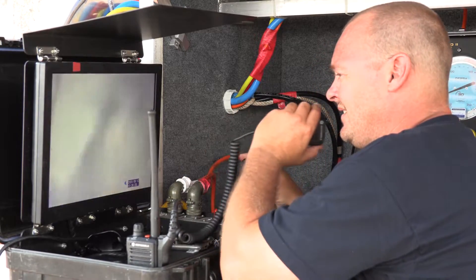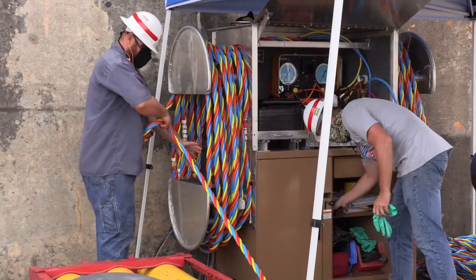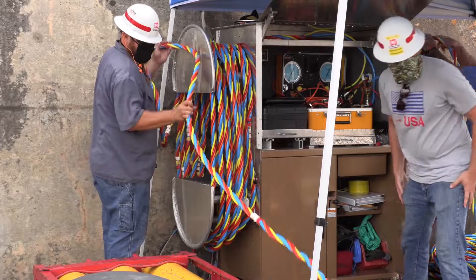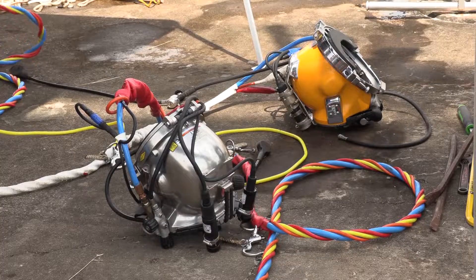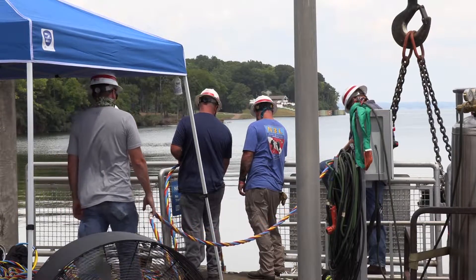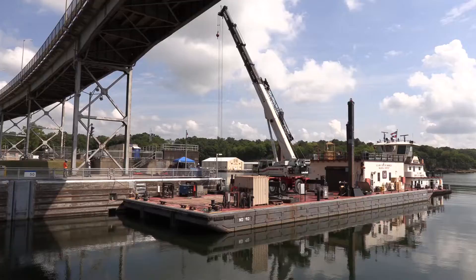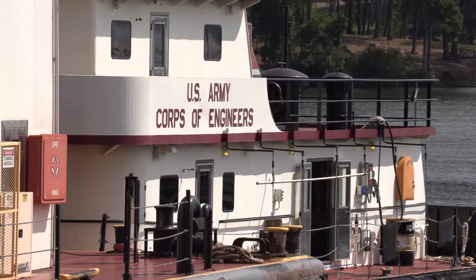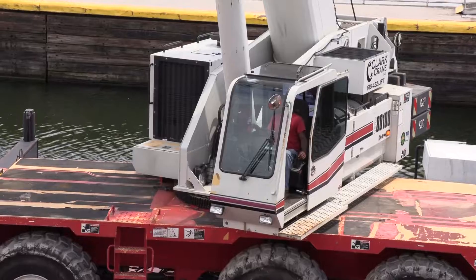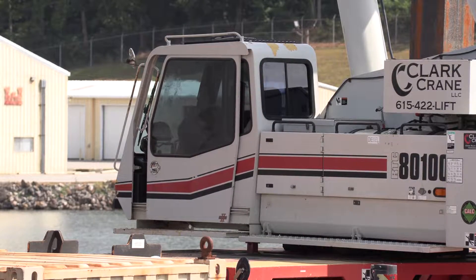Every dive team member has a valuable job on the dive site. You have your dive supervisor — they ensure proper communication between the crane operator and the diver. Tenders ensure the lifeline, which is an umbilical that supplies emergency air and communications from the diver to topside, ensuring everything's working properly. They dress the diver out to ensure all pre-dive equipment checks are completed safely. Crane operators also have a valuable role, ensuring proper communication with the dive supervisor through the diver, and ensuring no crane movements are made without the diver communicating back to topside.